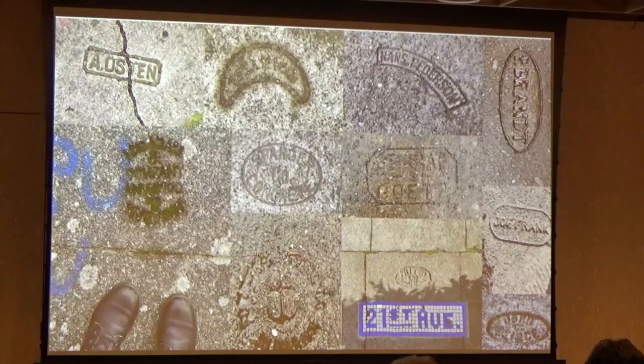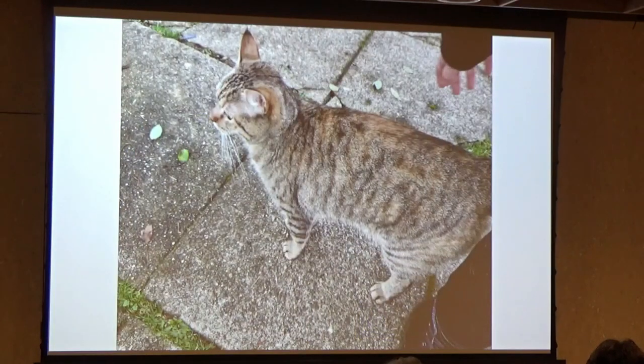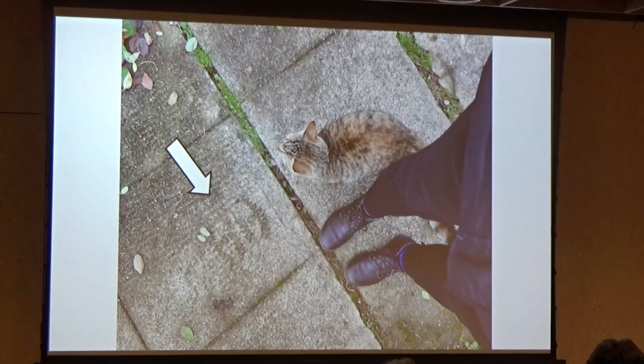I started noticing names imprinted in sidewalks around town pretty much as soon as I got into walking, but never took much time to think about it. But then in December 2019, I was taking a walk around Montlake and I met this very nice cat. As I was petting the cat and telling it about my day, the cat waltzed on over to a sidewalk stamp, and I became interested in a way I hadn't been before. I told myself that every time I saw one of these, I would start taking pictures to see if I noticed any patterns. A lot of them were too faded to read, but sometimes you'd find one that was faded in the opposite direction a few blocks later.